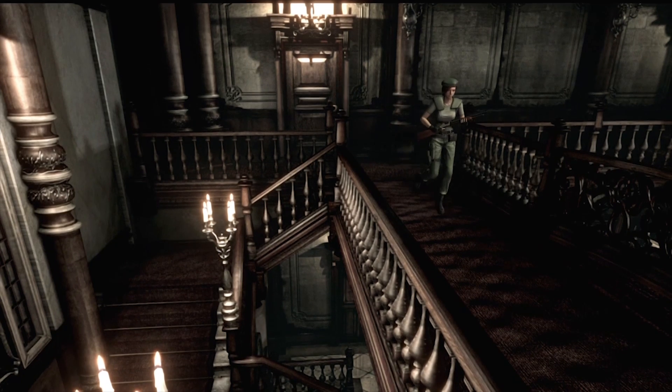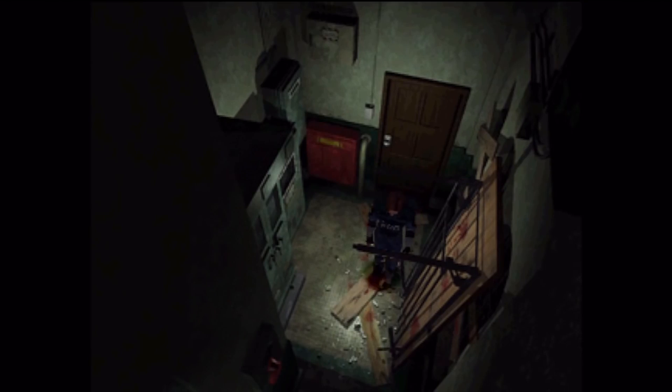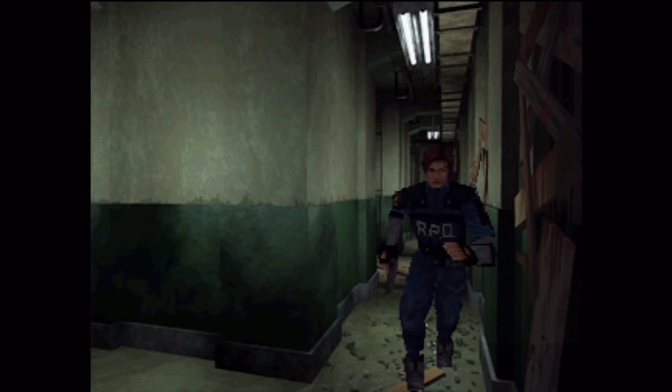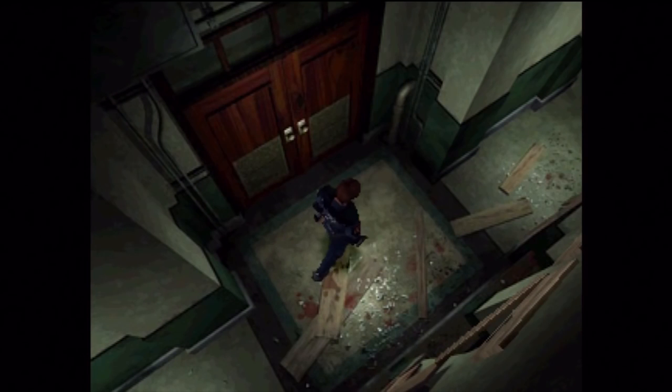This is also the reason that horror games have areas that encourage us to lower our guard. Once you know an area is safe, you relax, allowing developers to deliver a bigger scare later on. A great example is the corridor in Resident Evil 2 — the first time you see those boarded-up windows, you expect something to happen. When it doesn't, you let your guard down, making the jump that follows later on even more effective.